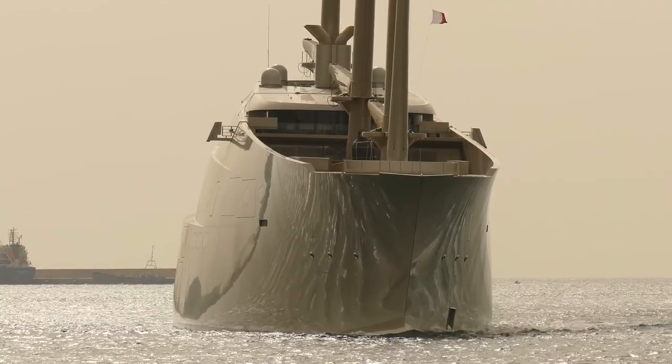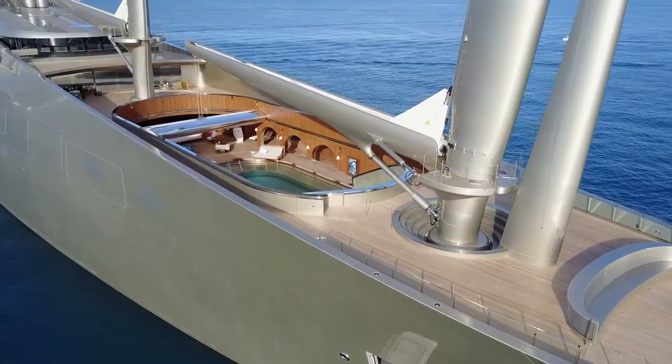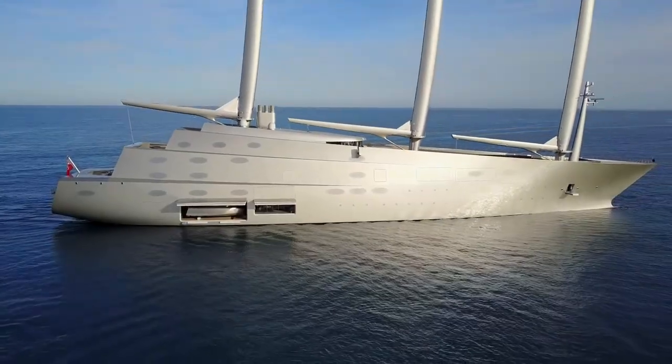The yacht is accommodated with eight decks connected through a series of elevators. These elevators make it easy to go from one place to another because of their massive size.